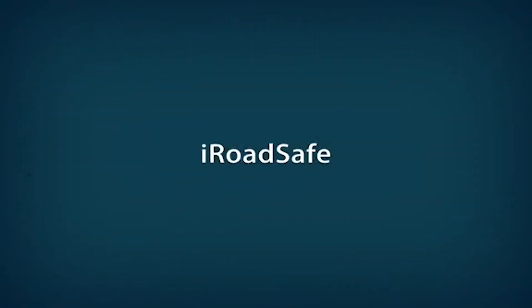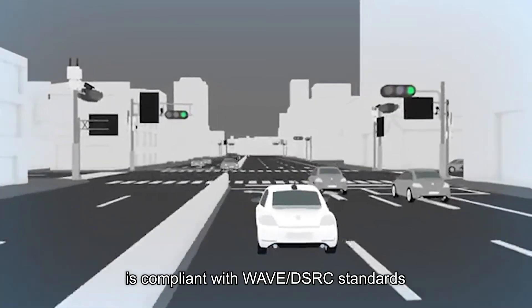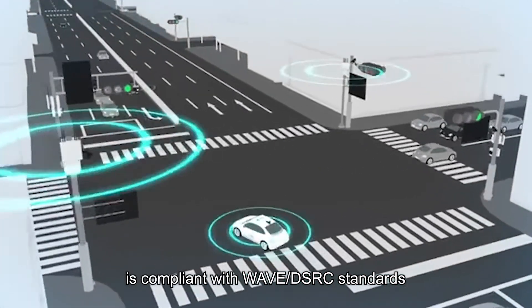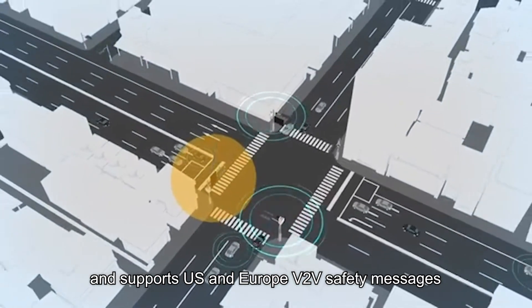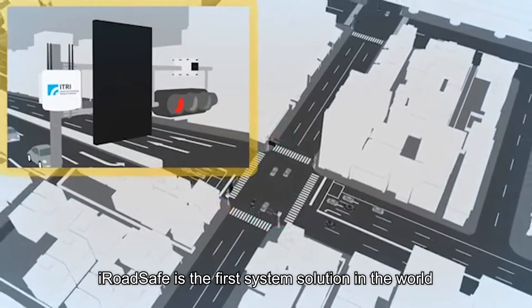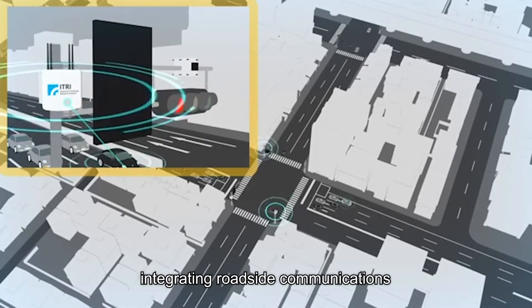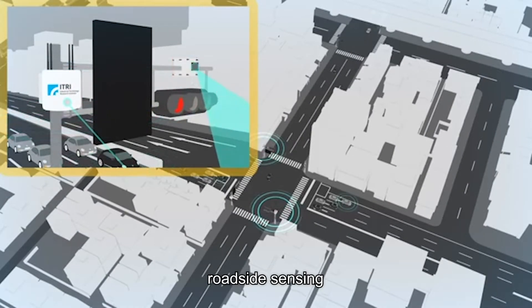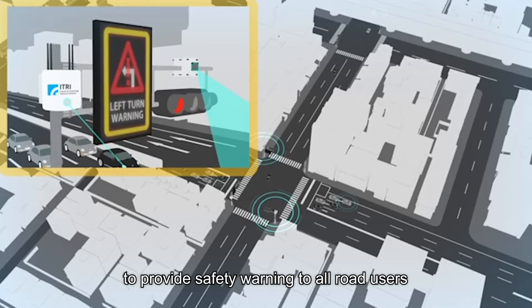iRoadSafe eTRI V2X system solution. iRoadSafe is compliant with WAVE DSRC standards and supports US and Europe V2V safety messages. iRoadSafe is the first system solution in the world integrating roadside communications, roadside sensing, and CMS changeable message sign to provide safety warning to all road users.